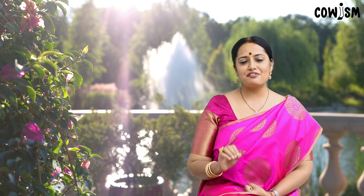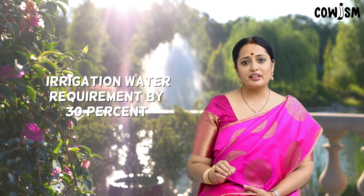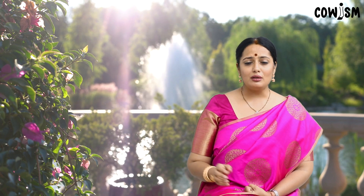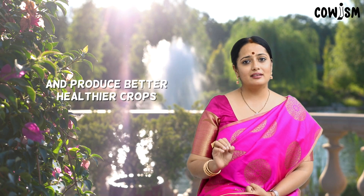A thin, oily film is formed on the leaves and stems, thus reducing the evaporation of water. The deep and extensive roots developed by plants allow it to withstand long dry periods. Both these factors contribute to reducing the irrigation and water requirement by 30 percent, and it ensures drought hardiness. Overall, Panchakavya has the greatest potential to save our dying soil and produce better, healthier crops.